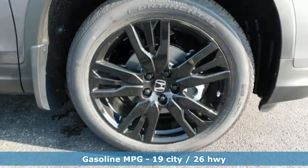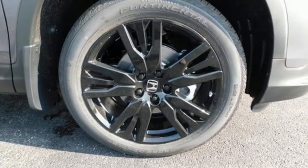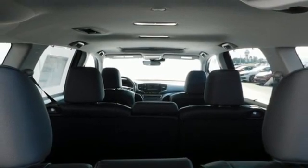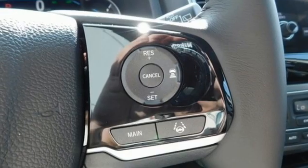Automatic transmission, front heated leather bucket seats, streaming audio, auto-dimming rearview mirror, dual-zone climate control, memory exterior door mirror settings.